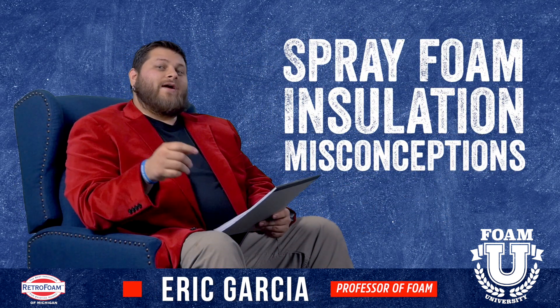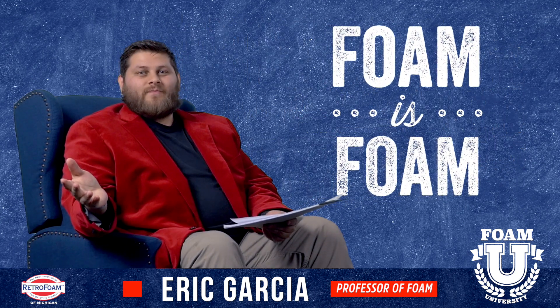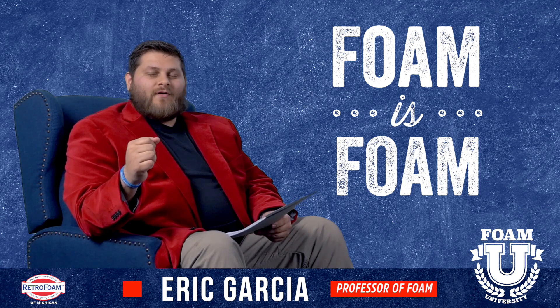Welcome to Foam University. Today we're going to talk about some common spray foam misconceptions. The first one is foam is foam. We hear this a lot. People will call in and we'll ask them why are you looking for open cell, closed cell? And they'll say, foam is foam.